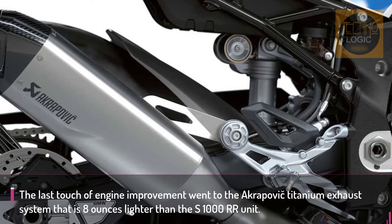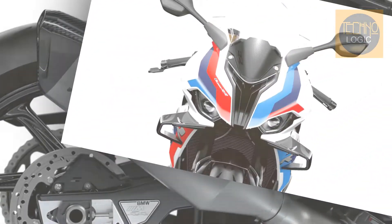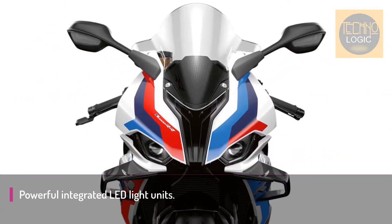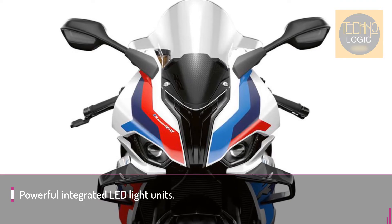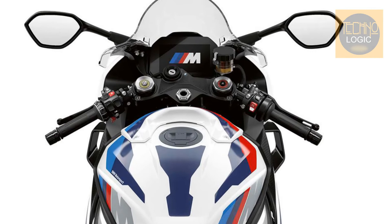The final engine improvement is the Akrapovič titanium exhaust system, which is 8 ounces lighter than the S1000 RR unit. Additional refinements include titanium valves on the exhaust side with a new spring assembly, slimmer and 6 percent lighter rocker arms, and optimized camshafts.